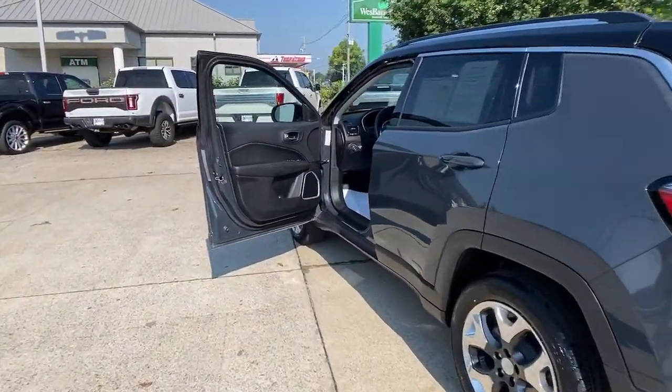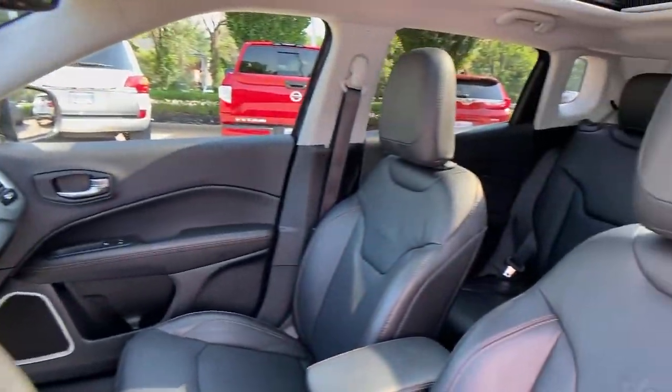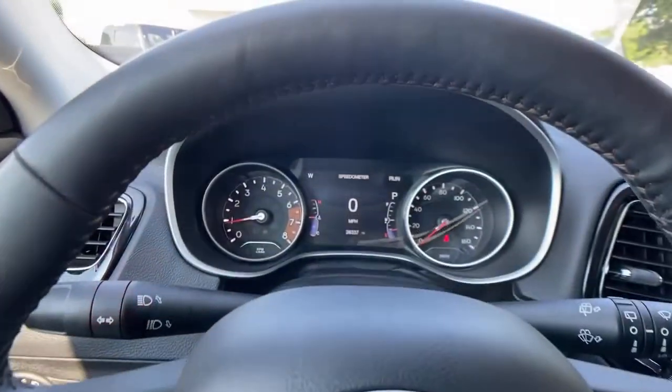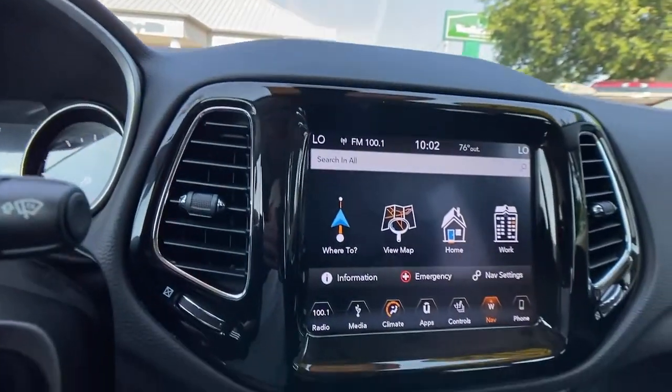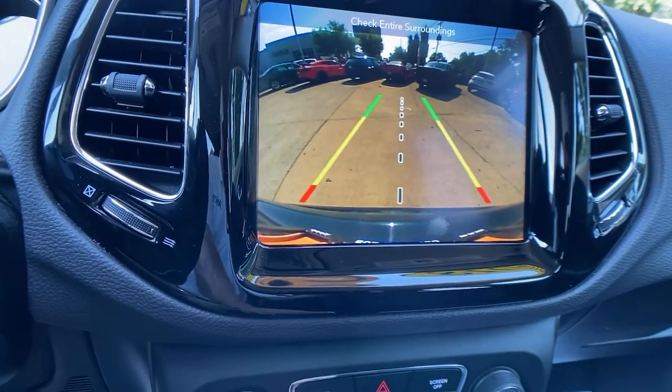These are just some of the great options this vehicle comes with: electronic stability control, trip computer, power windows, bucket seats, four-wheel disc brakes, and power steering. Feel safe and secure when you explore your world in the Compass.